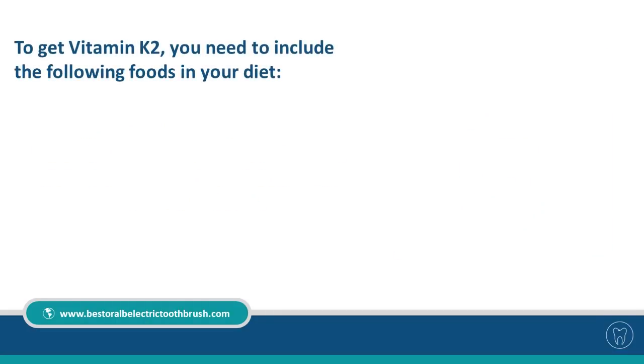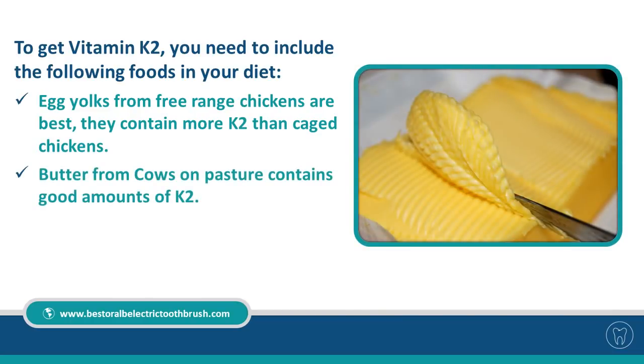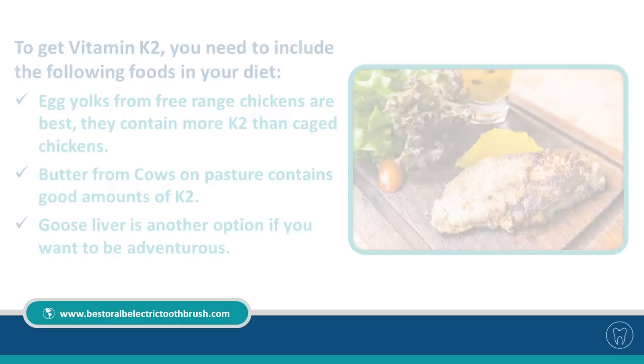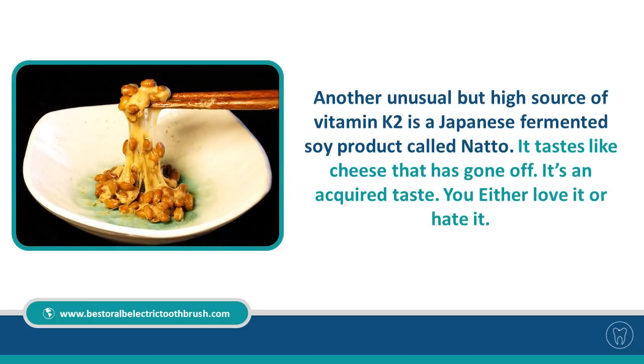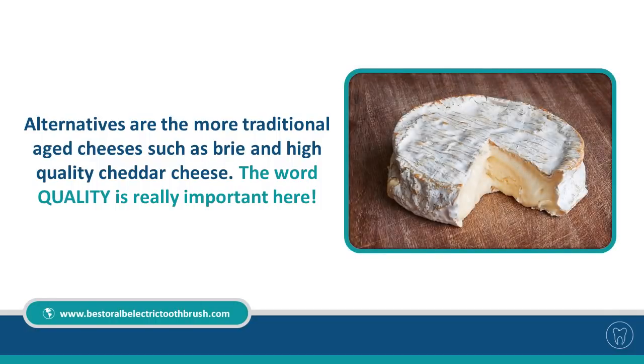To get vitamin K2, include the following foods in your diet: egg yolks from free-range chickens are best, as they contain more K2 than caged eggs. Butter from grass-fed cows contains good amounts of K2. Goose liver is another option if you want to be adventurous. An unusual but high source of K2 is Natto, a Japanese fermented soy product — it tastes like cheese that's gone off, an acquired taste you either love or hate.